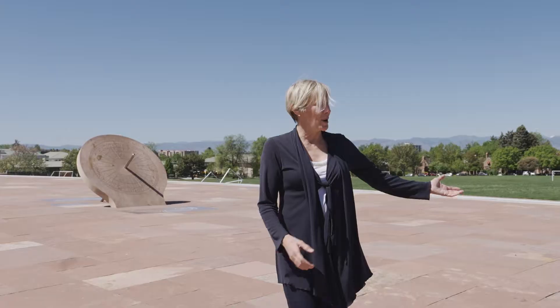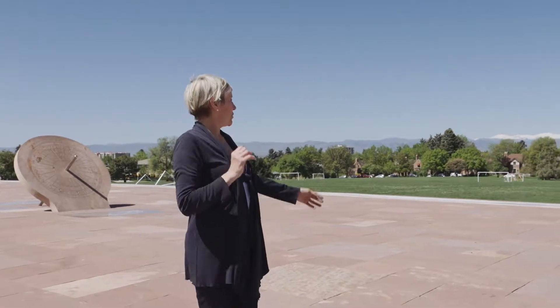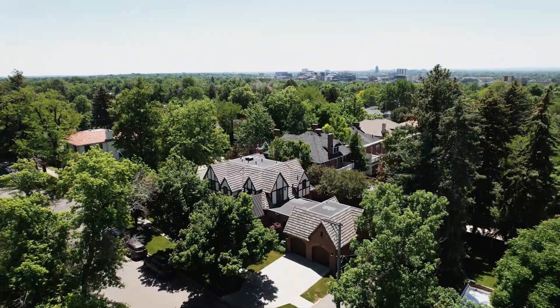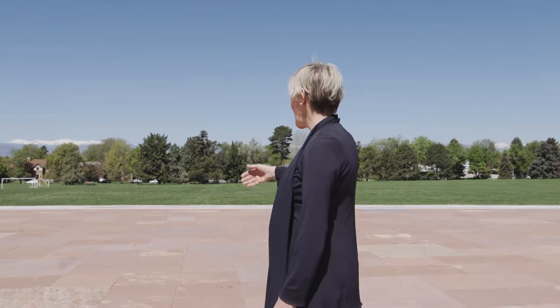So we're in Hilltop now, in Cranmer Park — a beautiful park in the center of Hilltop. Known for its beautiful views of the mountains and beautiful homes surrounding the park. It's a great place to come in the summer for picnics, and in the fall for seeing the leaves change, and of course in the wintertime to see that view.